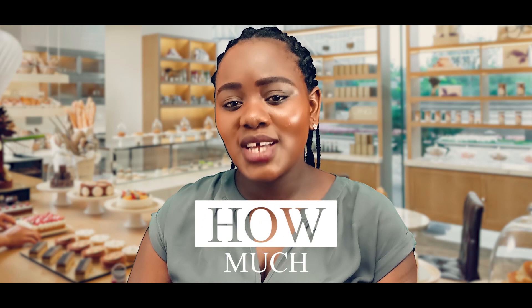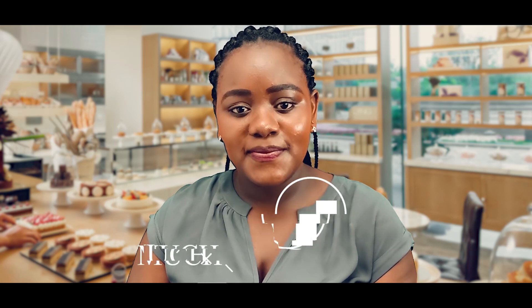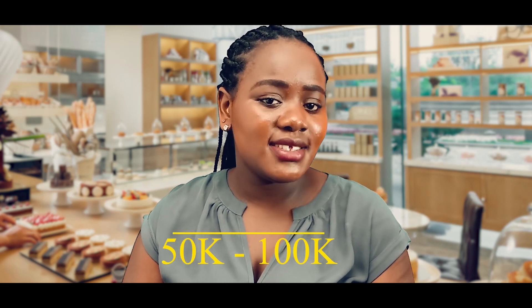How much does it cost to start a bakery business in Kenya? You need to find out how much capital you need and how to raise it. The cost of starting a bakery business in Kenya is averagely between 50,000 and 100,000 Kenya shillings. This largely depends on business size, business location, bakery equipment, and bakery products to sell.